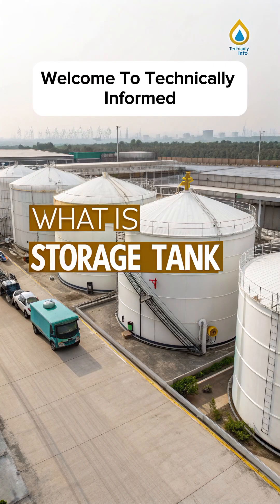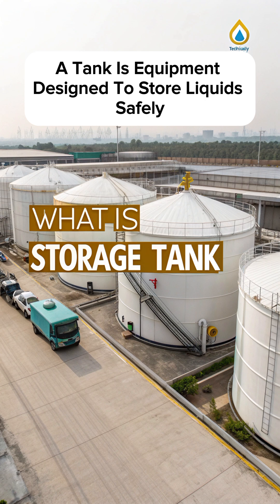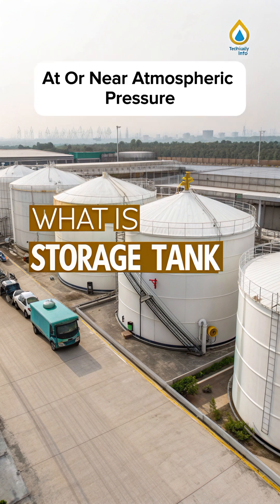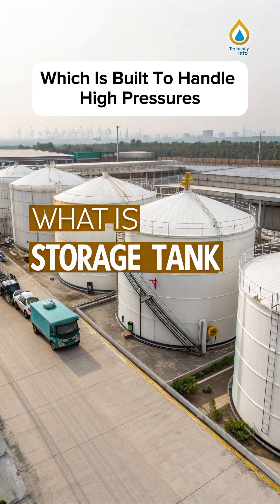Welcome to Technically Informed. What is a storage tank? A tank is equipment designed to store liquids safely at or near atmospheric pressure. Its main purpose is storage, unlike a pressure vessel which is built to handle high pressures and temperatures.